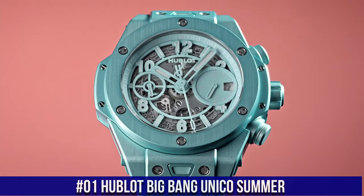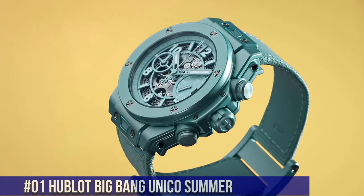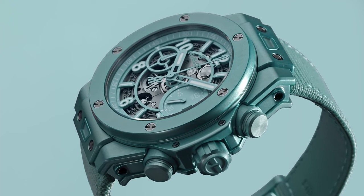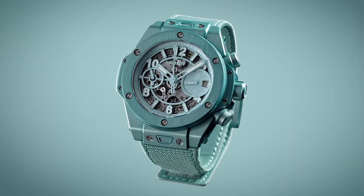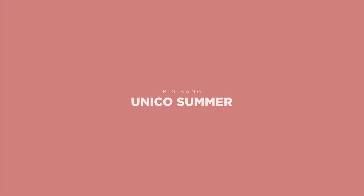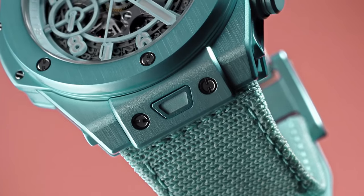Number 1: Hublot Big Bang Unico Summer, currently priced at $20,900. Diameter 42mm, thickness 14.5mm. Case material is anodized aluminum with a turquoise skeletonized dial, applied indexes, and lume. Water resistant to 100m. Includes both a Velcro textile strap and a rubber strap, both toolless quick-change capable. Caliber Hublot HUB1280 with hours, minutes, date, and flyback chronograph. Power reserve 72 hours, automatic winding at 28,800 vibrations per hour. Additional detail: flyback chronograph with column wheel.